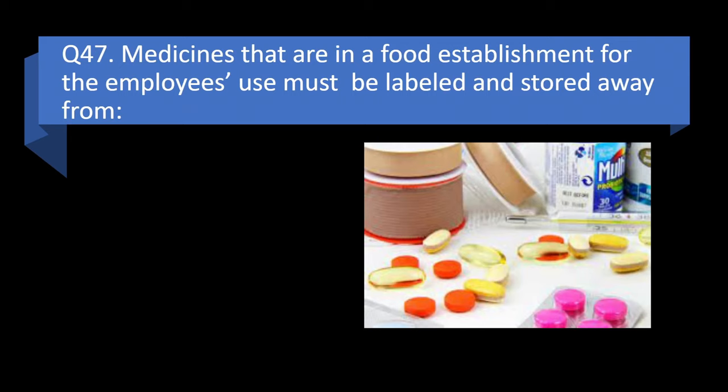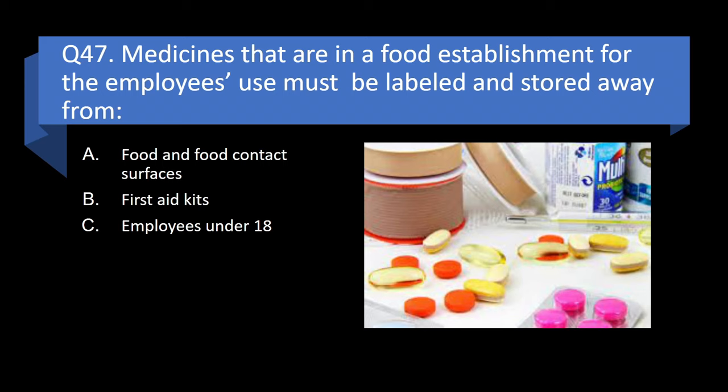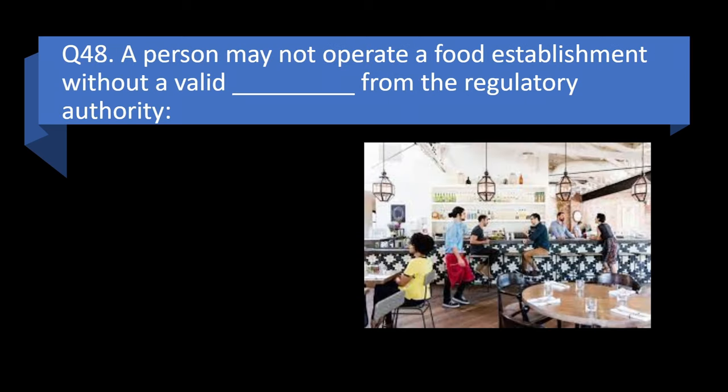Question 47. Medicines that are in a food establishment for employee use must be labeled and stored away from food and food contact surfaces, first aid kits, employees under 18, or employee lockers? Answer: a. Food and food contact surfaces.